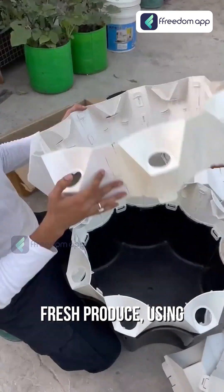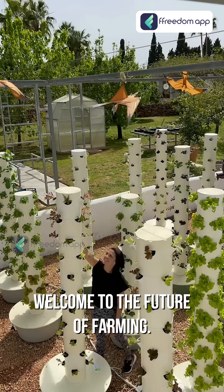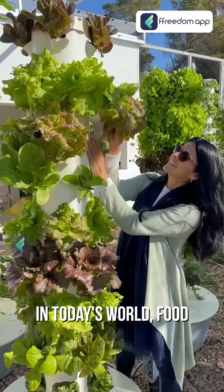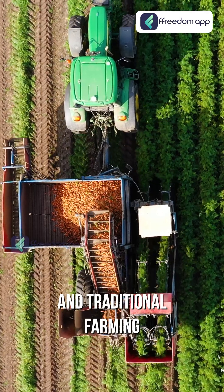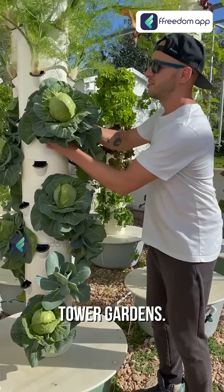What if I told you there's a way to grow fresh produce using just a fraction of the space and water? Welcome to the future of farming — aeroponics in a tower garden. In today's world, food demand is skyrocketing and traditional farming is struggling to keep up, but there's an innovative solution that's changing the game: tower garden.